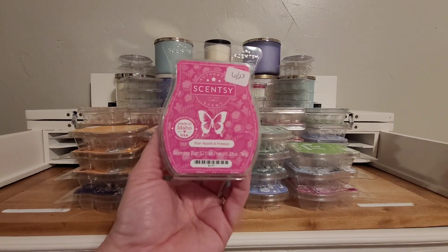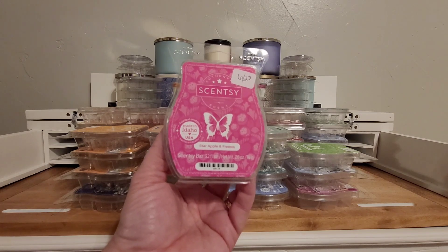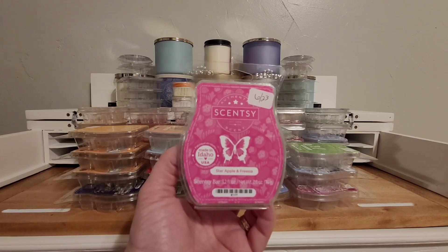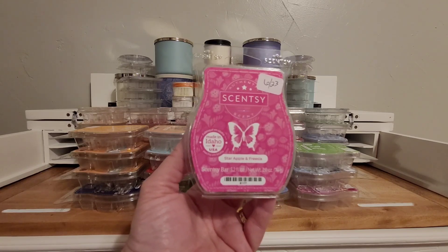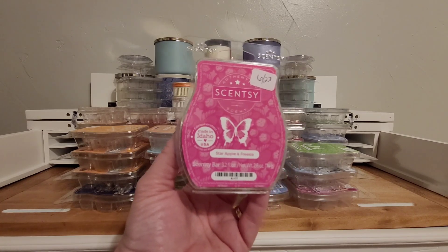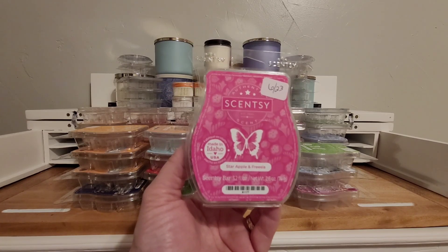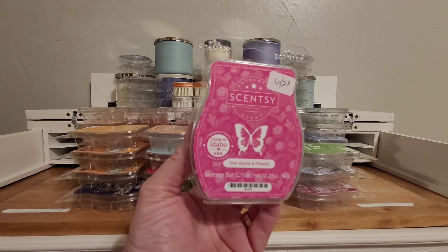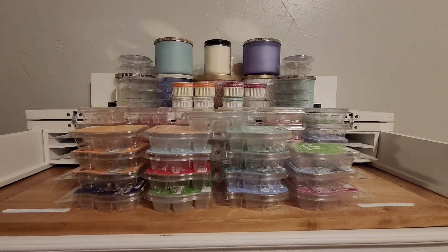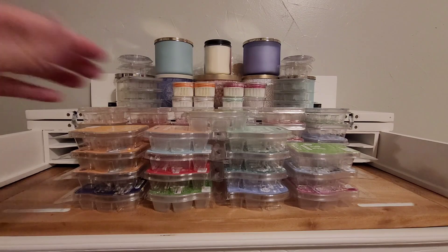Star Apple and Freesia. This was a summer collection last year, came back in the spring-summer catalog. It will be going in my hat club to save it in case it does not come back next spring-summer catalog. Star apple is not an apple — it's its own fruit. It is kind of a creaminess to a fruit scent with a little bit of floral in there. I love this scent. That star apple is something you don't smell a lot in home fragrance.